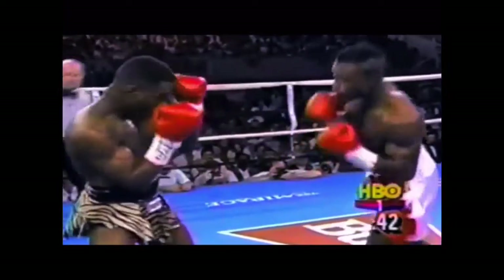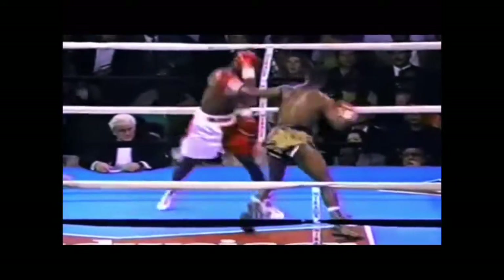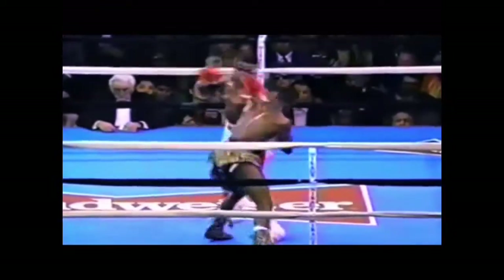Here we see a beautiful example of a leverage combination — each punch rotates into the next. Unlike McClellan, who overextended with his punches, Norris is able to adjust his stance and his feet with every punch, enabling him to come back with multiple attacks and not lose balance.